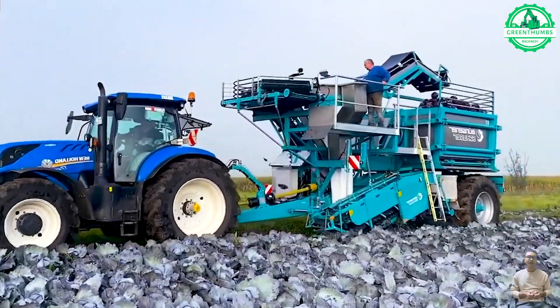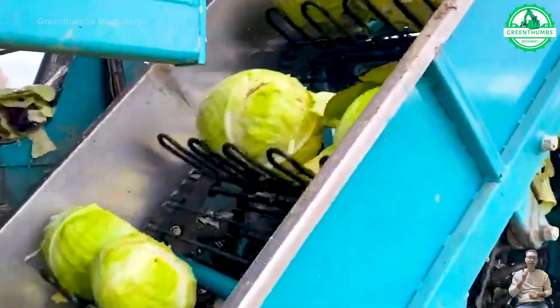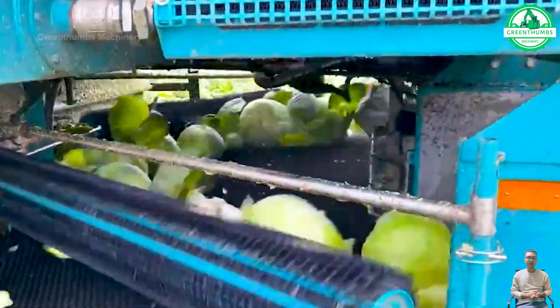Your cabbage will have optimal flavor immediately after harvest. To prolong freshness, it can be kept in the refrigerator for up to two weeks, lightly wrapped in plastic.